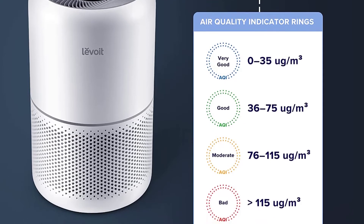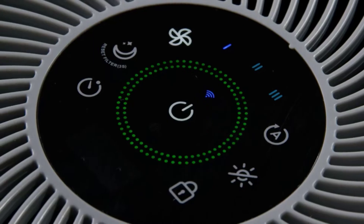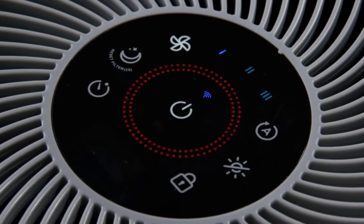We all know green is good, but blue is very good. On the other hand, if you start to see orange or red, it's time to turn the power up to top speed.